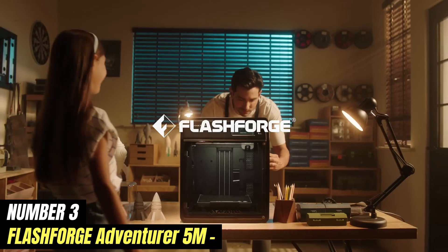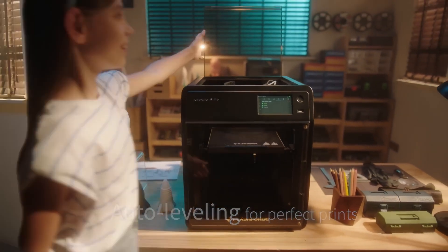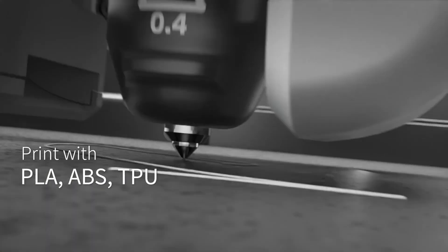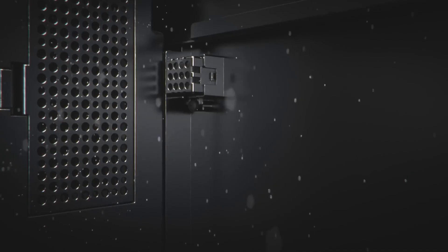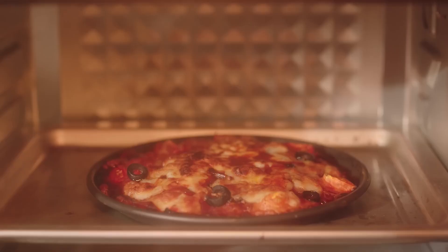Number 3: FlashForge Adventurer 5M. The FlashForge Adventurer 5M is a state-of-the-art 3D printer that stands out in the rapidly evolving world of additive manufacturing, combining user-friendly features with advanced technology for a wide range of printing projects. One standout feature is its enclosed build chamber, which maintains a consistent temperature during printing, reducing the likelihood of warping and ensuring high-quality results. This makes it suitable for printing with PLA, ABS, and PETG, allowing users to explore applications from prototypes to intricate designs.